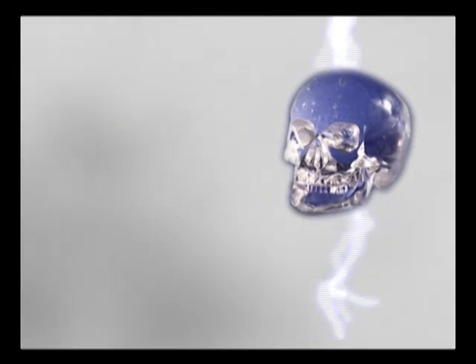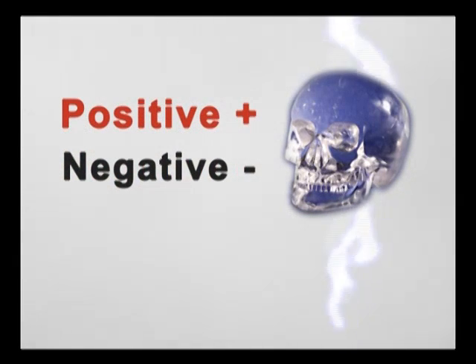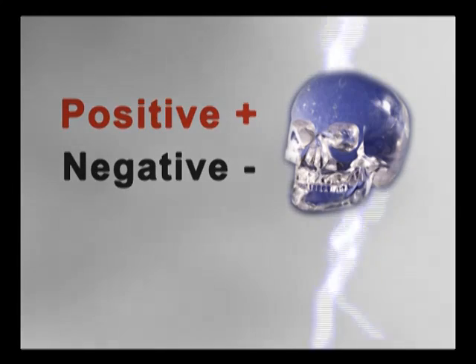Second, this crystal — piezoelectric silicon dioxide — is both negatively and positively polarized. This means that, as with batteries, it is able to produce its own electricity.